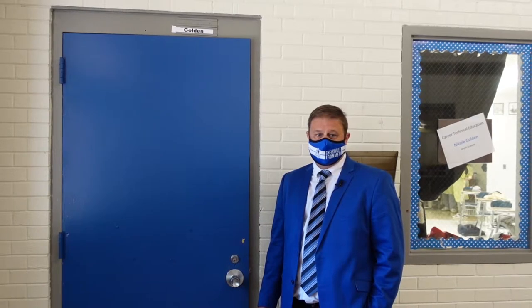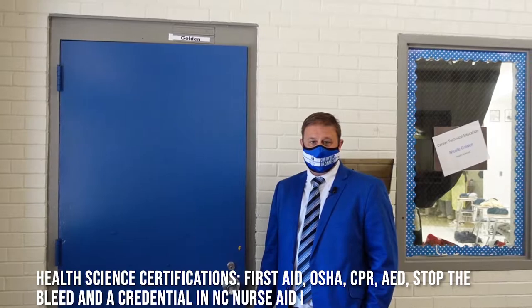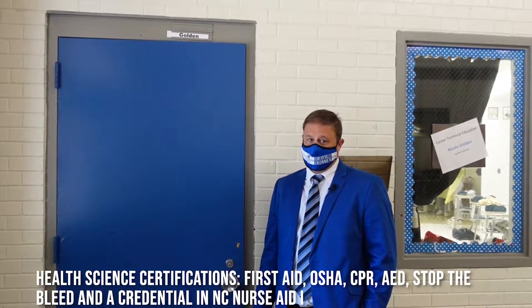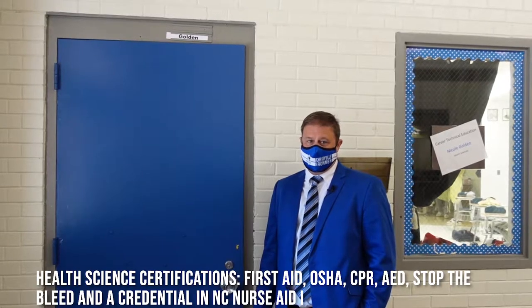Welcome to Ms. Goldman's Health Science and Nursing Fundamentals classroom. In our healthcare professional pathway, students can earn certifications in First Aid, OSHA, CPR, AED, Stop the Bleed, and a credential in North Carolina Nurse Aid 1. Let's take a look inside.